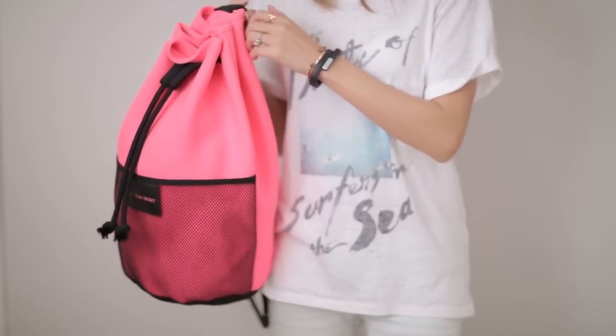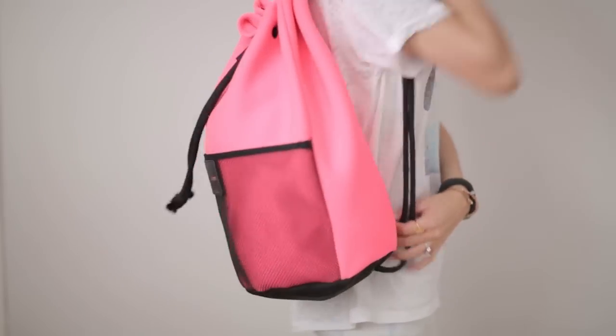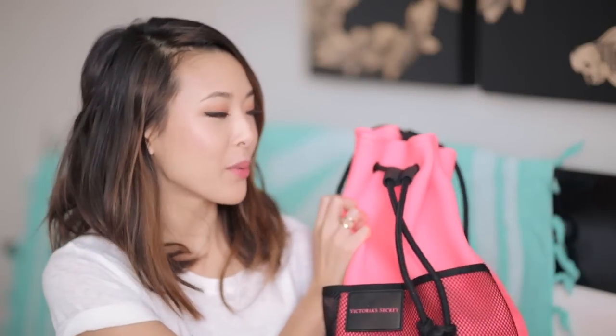Hey guys, it's Jen, and now that it's summertime and beach season, I thought it would be really fun to share with you guys what's in my beach bag. This is the bag I'm going to be taking to the beach this summer. It's from Victoria's Secret — I got this as a freebie with an order, but you can actually purchase it on its own. It's made of neoprene, which is a super cool fabric right now, and it has this netted part in the front with a little snap so you can hold little important things in that pocket.